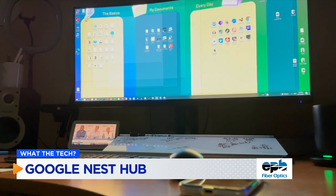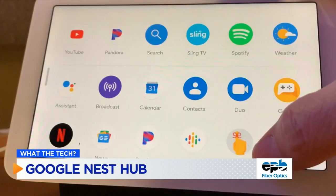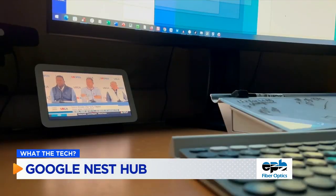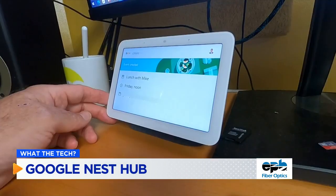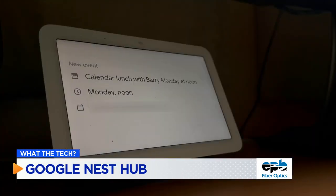And perhaps my favorite desktop gadget, the Google Nest Hub — a smallish screen that'll play YouTube videos, live programming from YouTube TV and Hulu, music from a streaming service, and it will act as a personal assistant to put meetings and events on his calendar and set reminders.